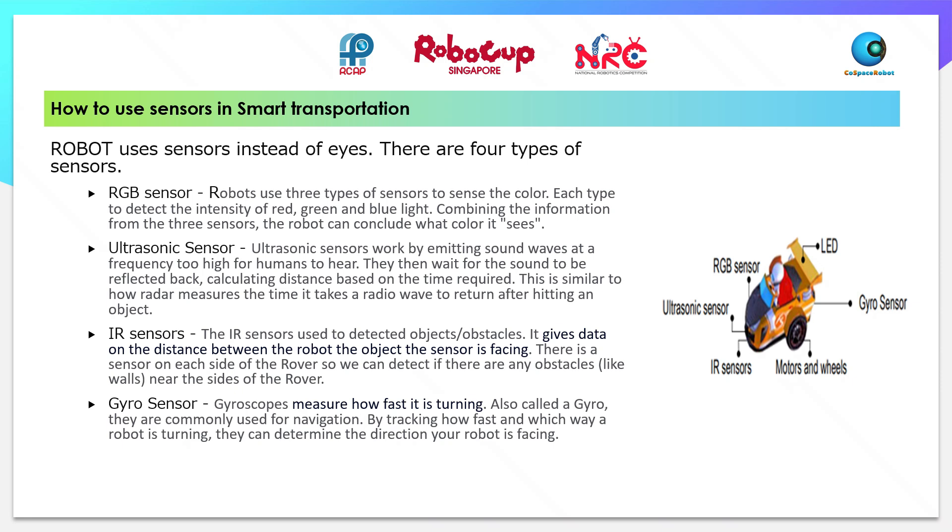Ultrasonic sensors work by emitting sound waves at a frequency too high for humans to hear. They then wait for the sound to be reflected back, calculating the distance based on the time required. This is similar to how a radar measures the time it takes a radio wave to return after hitting an object.